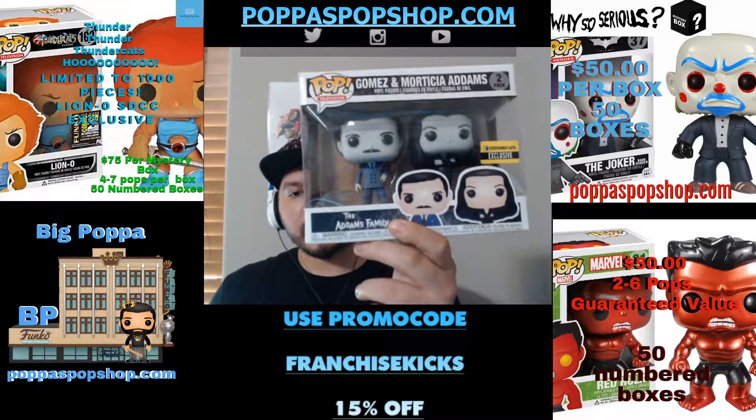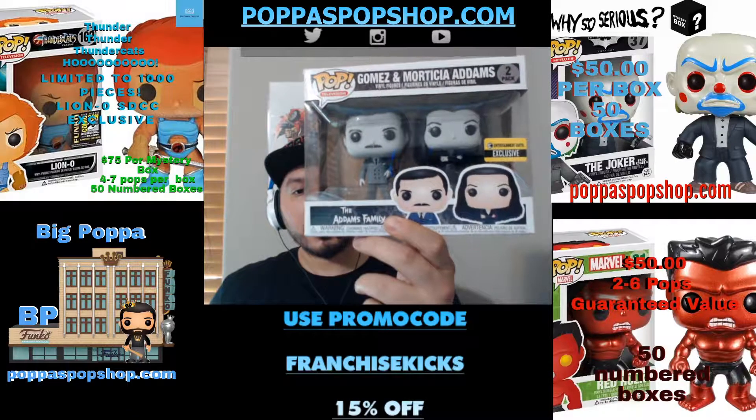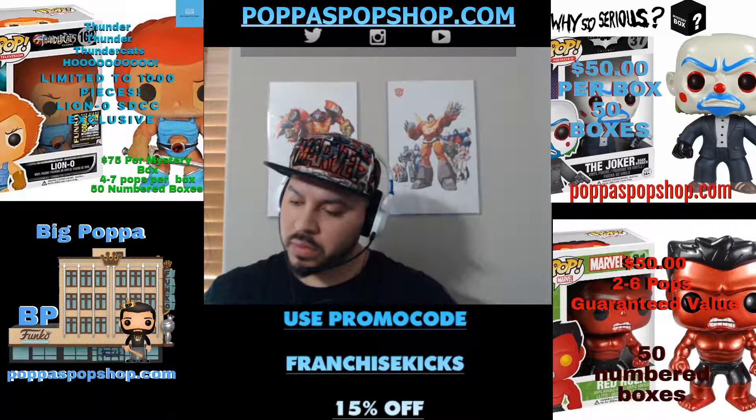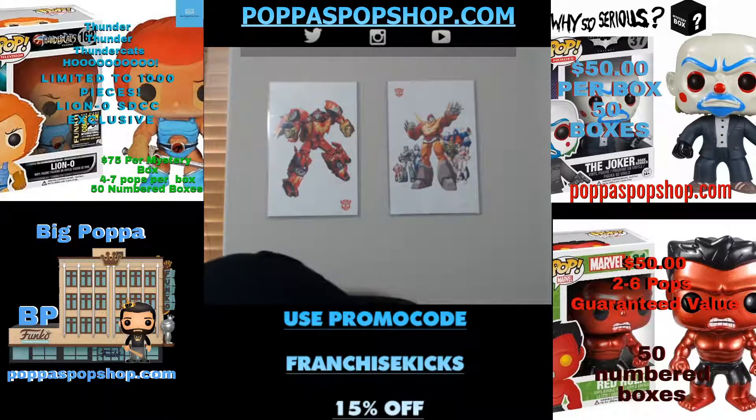It's the Addams Family. This is black and white, so this is from the original television show. That is Gomez and Morticia Addams. Some really good pulls in here — let's keep it going.